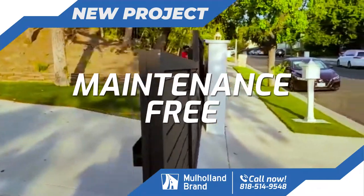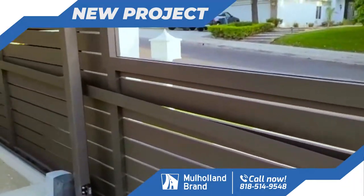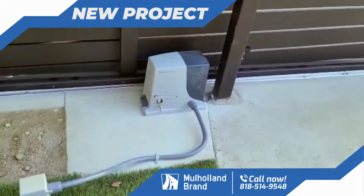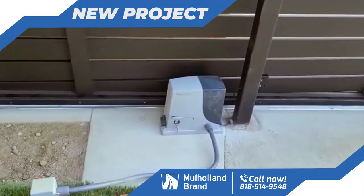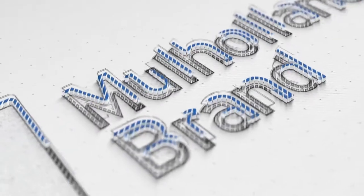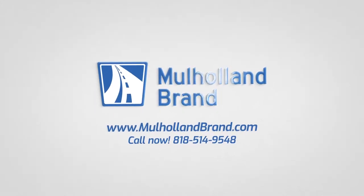for it to go up the hill this way, so it has a little extension in the back and rollers holding it in place. This is our operator. It's a nice Italian operator — a small but powerful machine run for Mulho & Brand in Encino, California. Thank you.